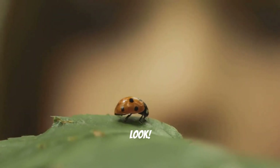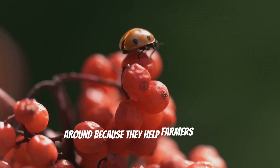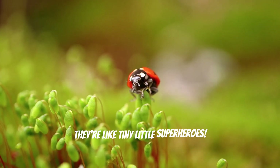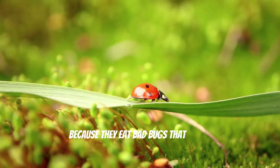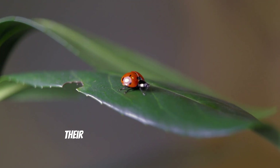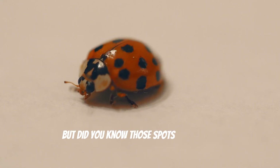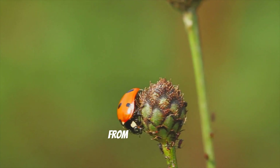Hey look! It's a ladybug! Ladybugs are really good bugs to have around because they help farmers grow yummy fruits and vegetables. They're like tiny little superheroes. And you know why? Because they eat bad bugs that try to hurt the plants. Ladybugs are also really pretty with their bright red shells and black spots. But did you know those spots aren't just for decoration?